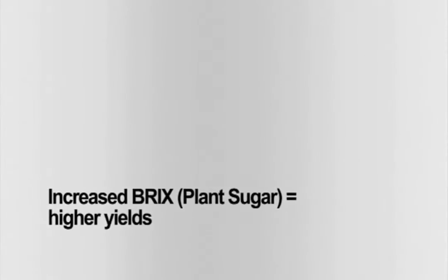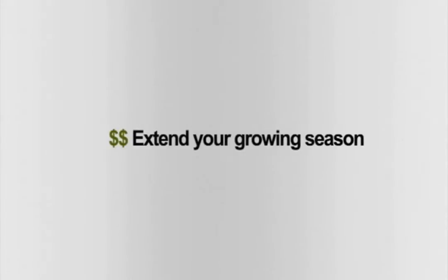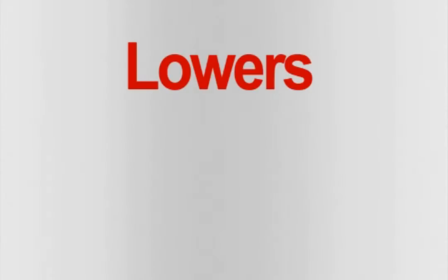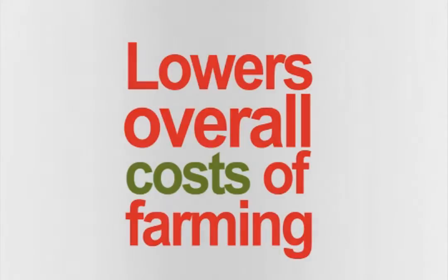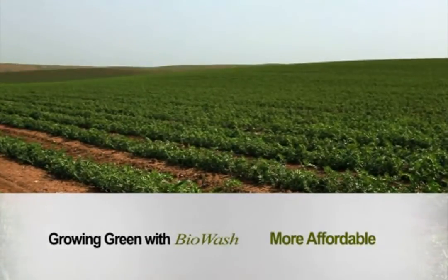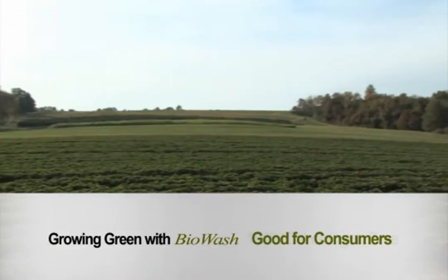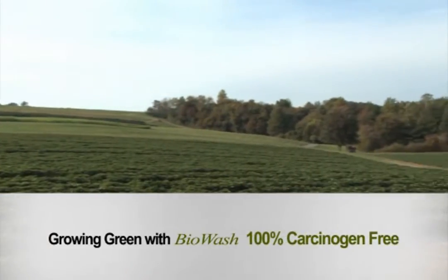Increases brix. More money for your crop. Extend your growing season. Get to market first. Lowers overall cost of farming. Growing green is now more affordable. Good for your bottom line. Good for consumers. And it's 100% carcinogen free.